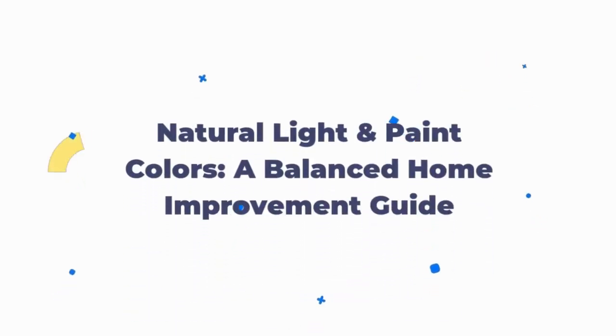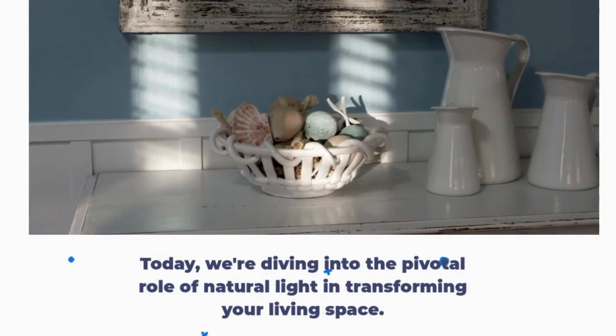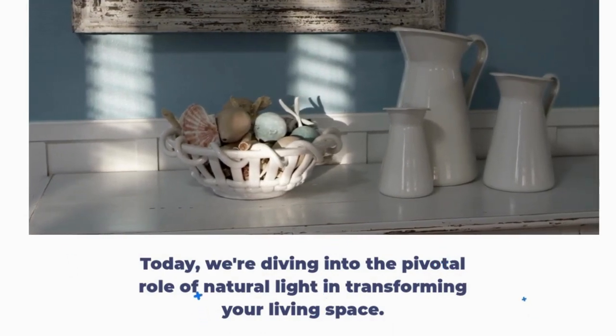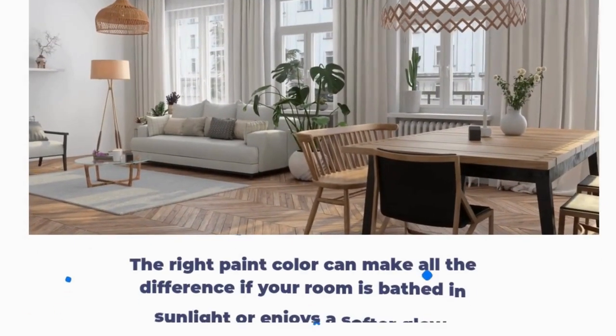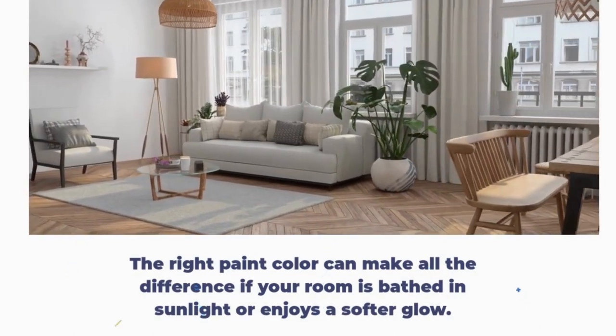Natural Light and Paint Colors: a Balanced Home Improvement Guide. Today, we're diving into the pivotal role of natural light in transforming your living space. The right paint color can make all the difference if your room is bathed in sunlight or enjoys a softer glow.